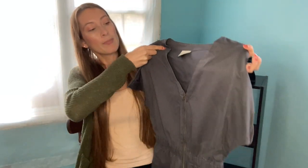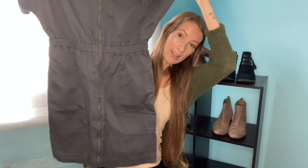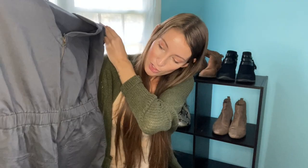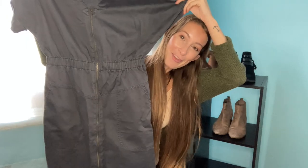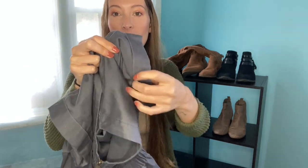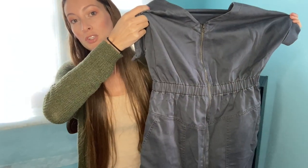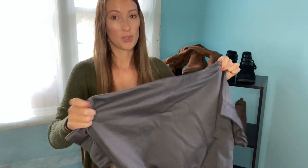This one is from Target originally — it's a Universal Thread dress, not denim but kind of that vibe. I got it from Plato's Closet. It's a simple one-piece dress that's a bit too big on me, so I won't try it on, but it has a zipper going all the way down, cuffed sleeves, and a cinched waist. It's just a really easy fall outfit — throw it on with a cute pair of boots and socks and you're good to go.